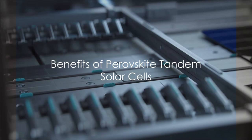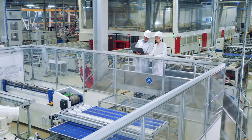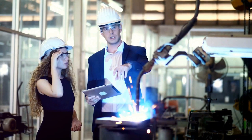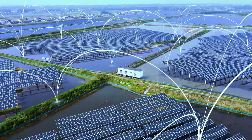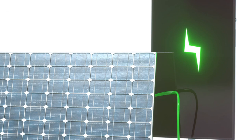Perovskite tandem solar cells are a big leap forward in solar technology. They hold the record for the highest efficiency among all types of solar cells, exceeding a whopping 33 percent. What's more, they're made from relatively inexpensive materials, making them a cost-effective solution for large-scale solar energy production. However, manufacturing these cells presents a challenge, as they require precise control over temperature and pressure during the fabrication process. This is where artificial intelligence comes in. AI algorithms can monitor and adjust these parameters in real-time, ensuring optimal conditions for high-quality production. Furthermore, AI can predict the performance of different cell designs before they're even built, saving time and resources — the result being more efficient, affordable solar cells that could revolutionize renewable energy.